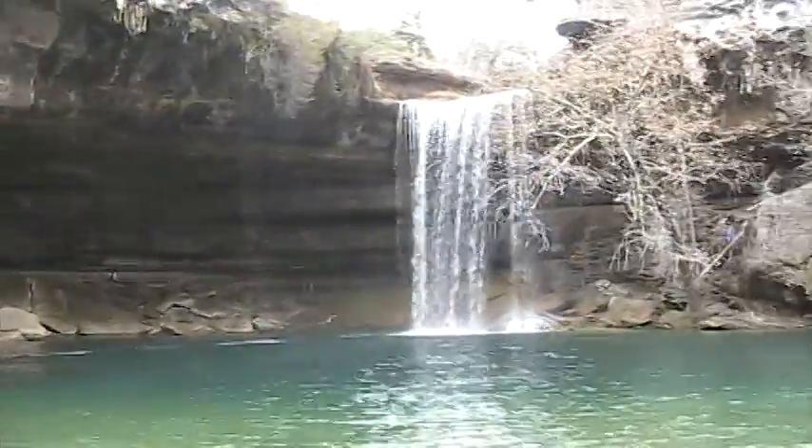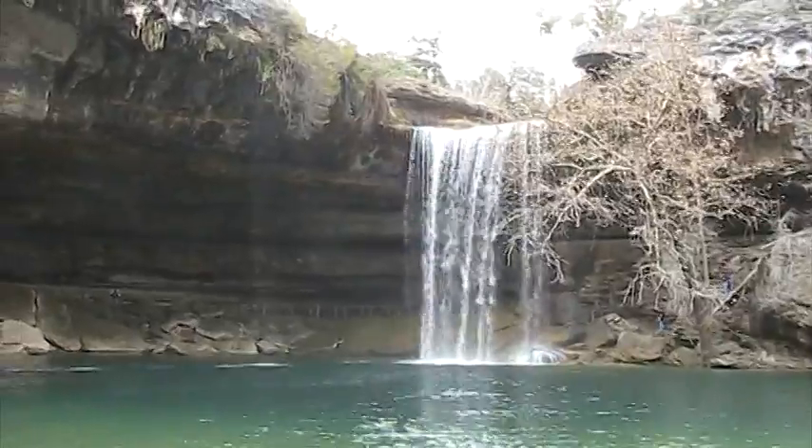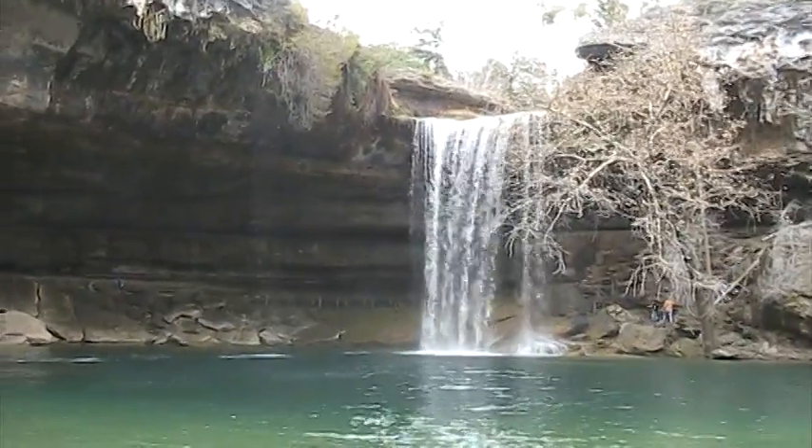How do you like it? Isn't it beautiful? Look at that, folks. So now that's the creek — that's still the Hamilton Creek. That's the waterfall.